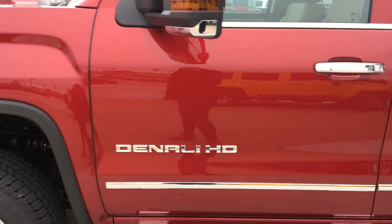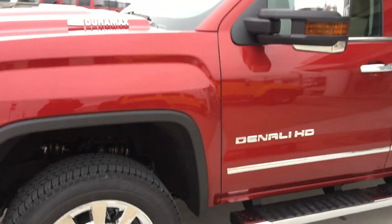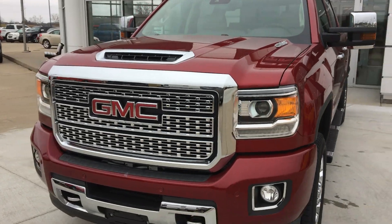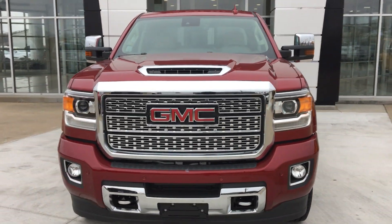The driver side features the Denali lettering and logo in chrome, as well as the Duramax logo. Beautiful honeycomb chrome grille.